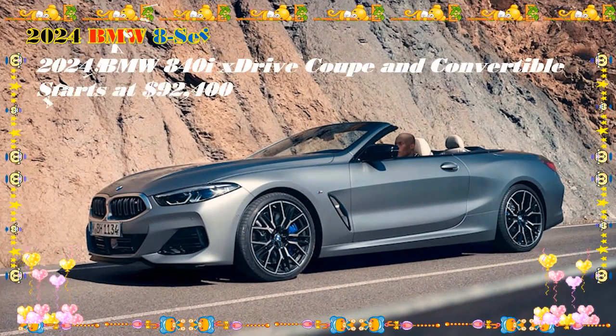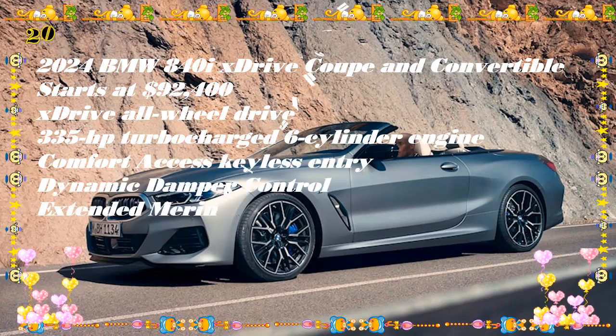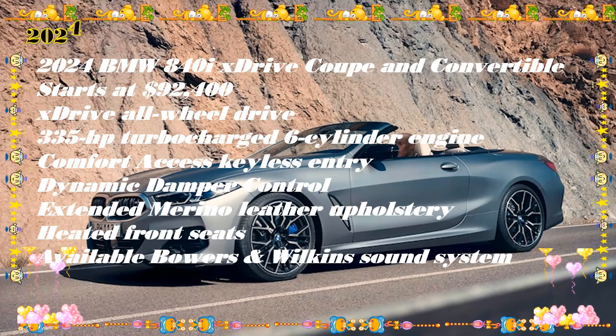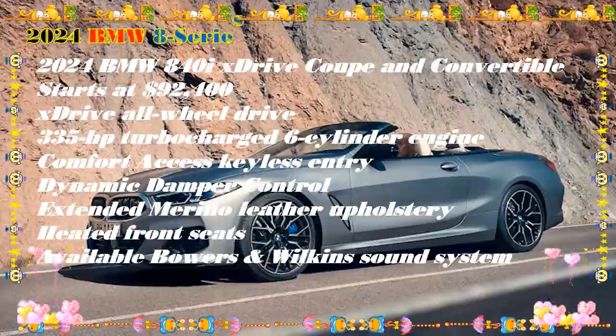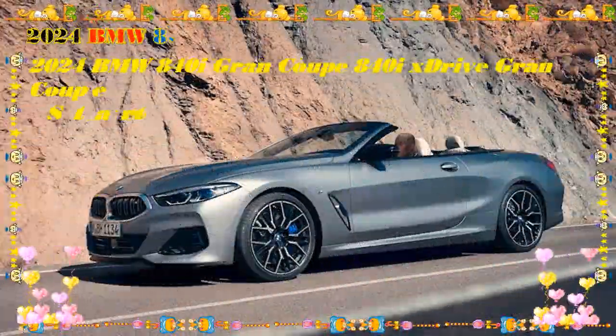Pricing for the 8 Series ranges from $90,395 to $148,095 with destination. The coupe and grand coupe body styles share the same prices, while the convertible costs an extra $9,600. The gap is $9,800 when comparing the M8 Competition Coupe and Grand Coupe to the convertible.